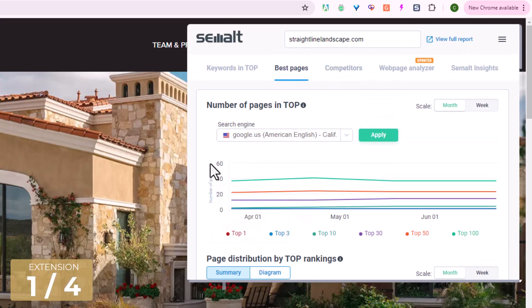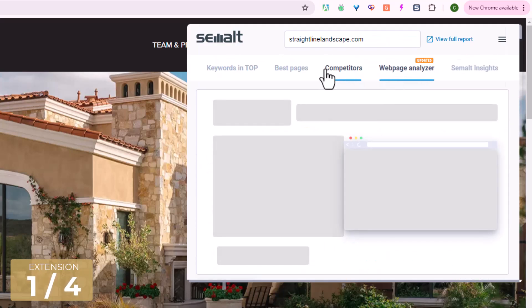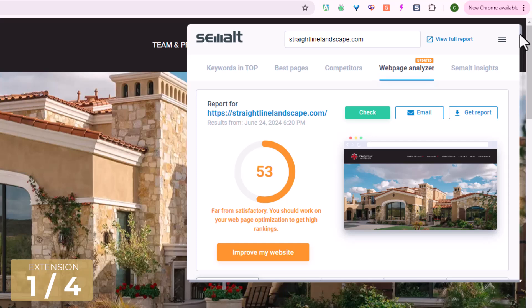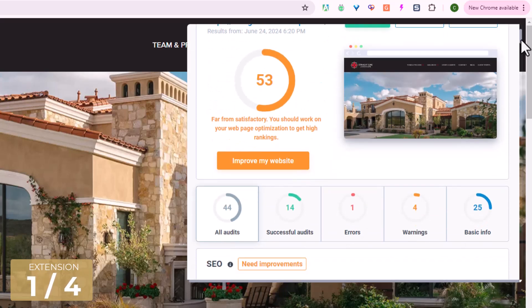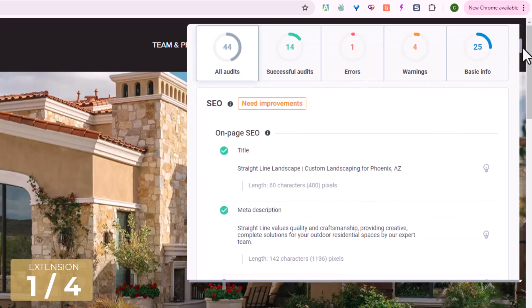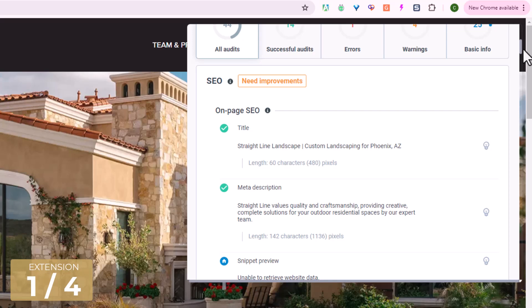You can take a look at the competitors so you'll be able to do a comparison here. And they also have a web page analyzer. This web page analyzer will give an overall score about how well the website is actually performing, and then it will drill down into a number of areas to tell you what is working well and what is not.